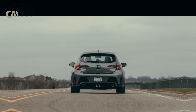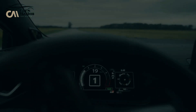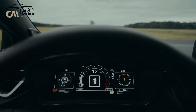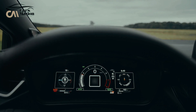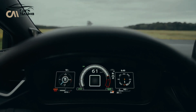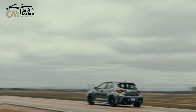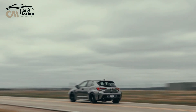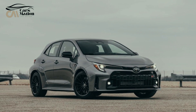The only available transmission is a six-speed manual, which contributes to the GR Corolla's enjoyable driving experience. Similar to other GR-badged vehicles, this hot hatch is the best-performing vehicle in the Toyota portfolio. Despite being difficult to obtain and pricey, we believe it is well worth the investment — so much so that we have included it in our list of 2024 Editor's Choice vehicles.